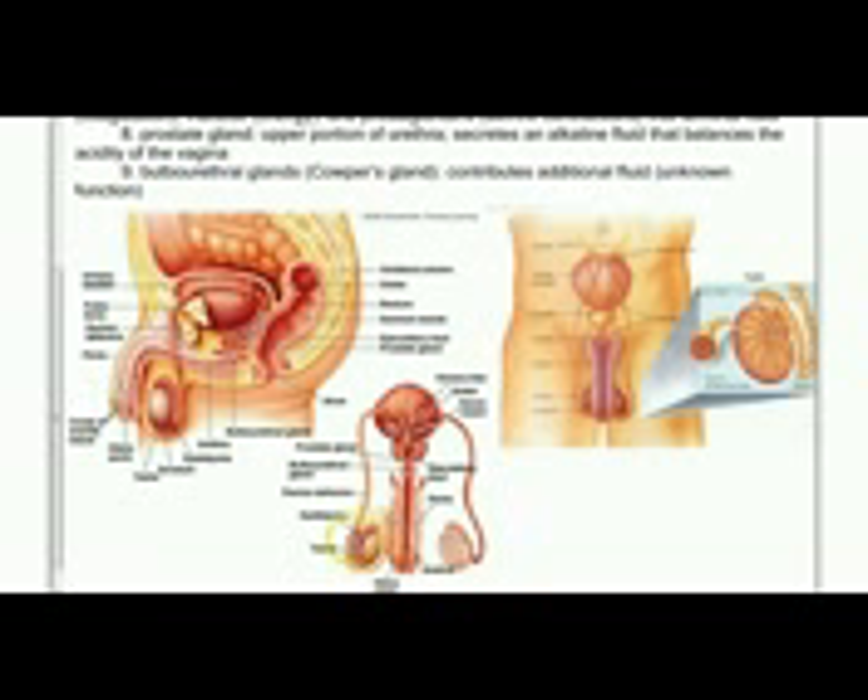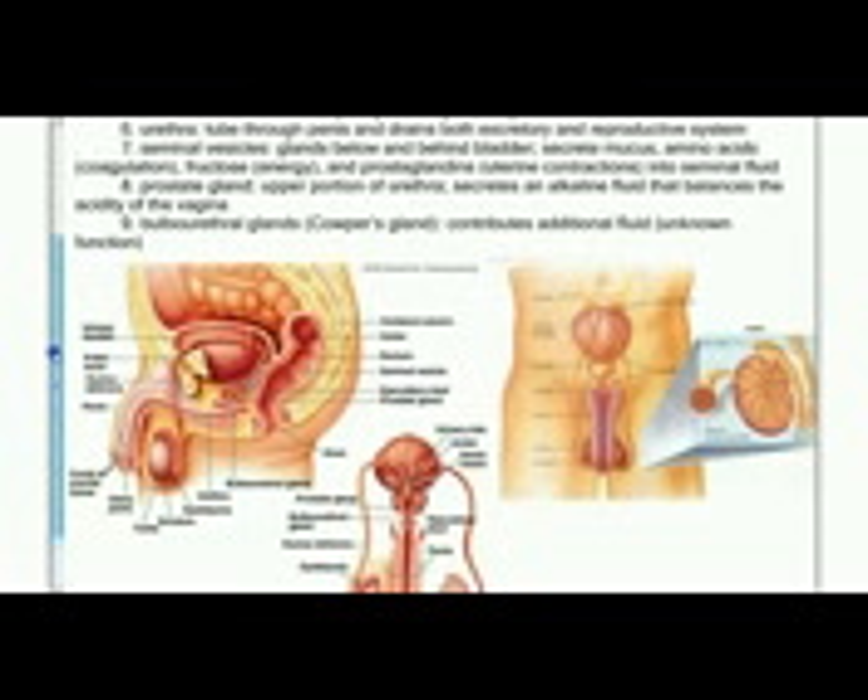From the epididymis, the sperm will travel up a tube called the vas deferens. This is the tube that's cut during a vasectomy. The vas deferens comes up around the bladder and joins into the urethra. Along the way, fluids are added to produce the semen.